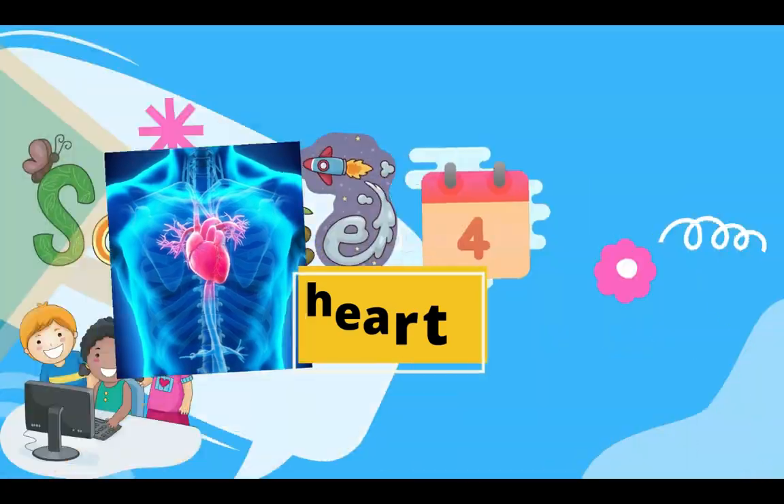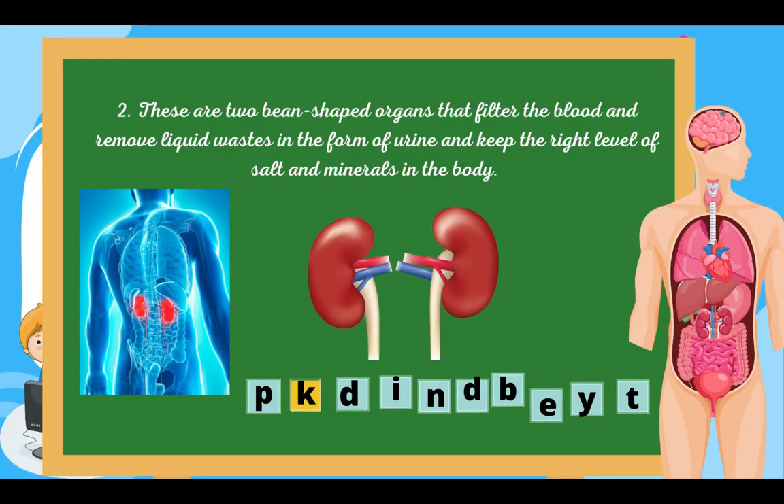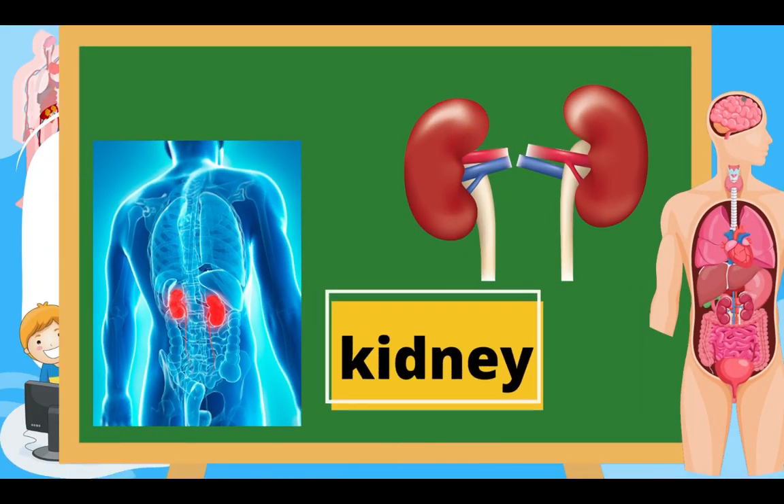Number two: these two bean-shaped organs filter the blood and remove liquid waste in the form of urine, and keep the right level of salt and minerals in the body. Do you know what internal organ it is? Great — that is the Kidney!